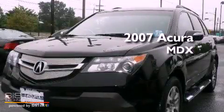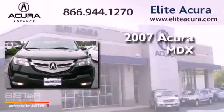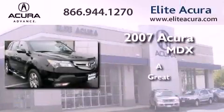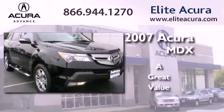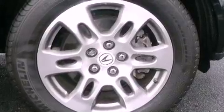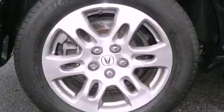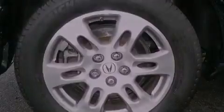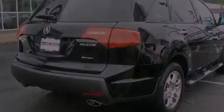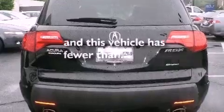This is a certified pre-owned 2007 Acura MDX. Its top features include dual zone climate control, a navigation system, cruise control, a leather wrapped shift knob, a multi-link rear suspension, an electronic throttle, aluminum wheels, stability control, steering wheel mounted controls, and this vehicle has less than 63,000 miles.